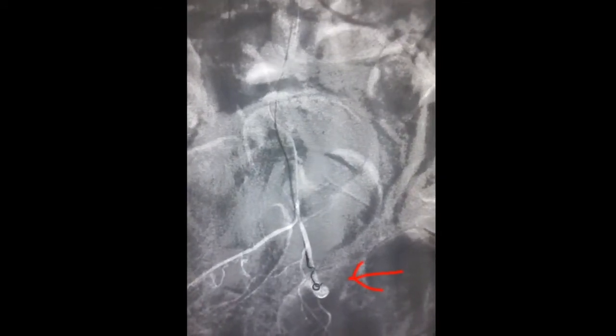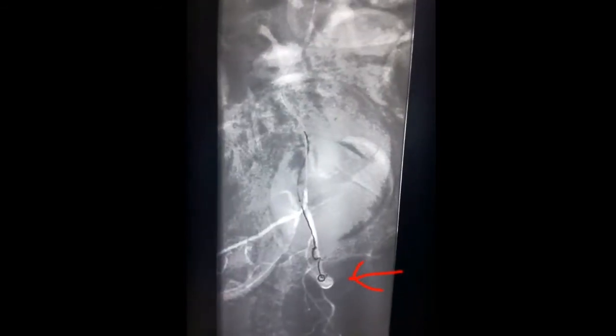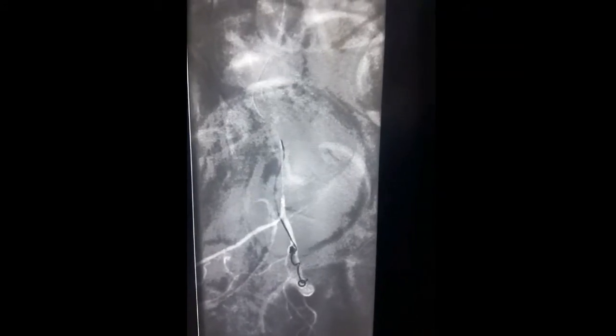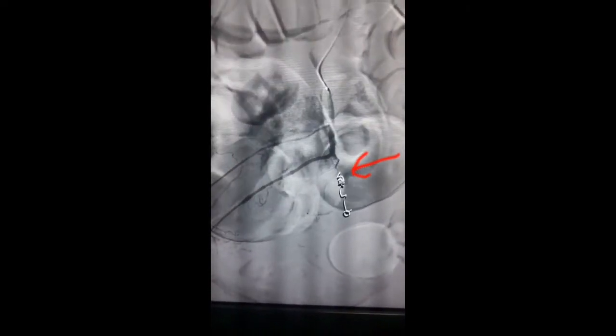There you can see the deployment of the coils. The bleeding point is nicely and densely packed to stop the bleeding. This is the final angiogram which shows complete exclusion of the bleeding point from the circulation.